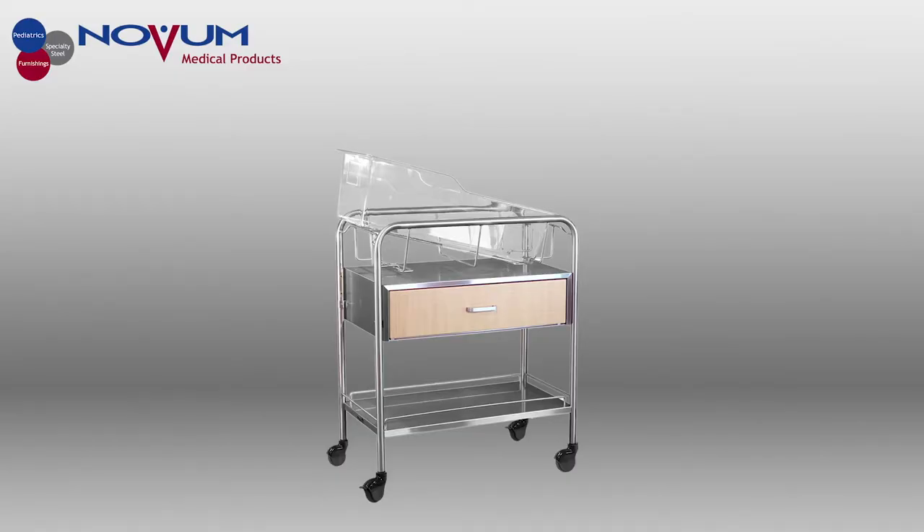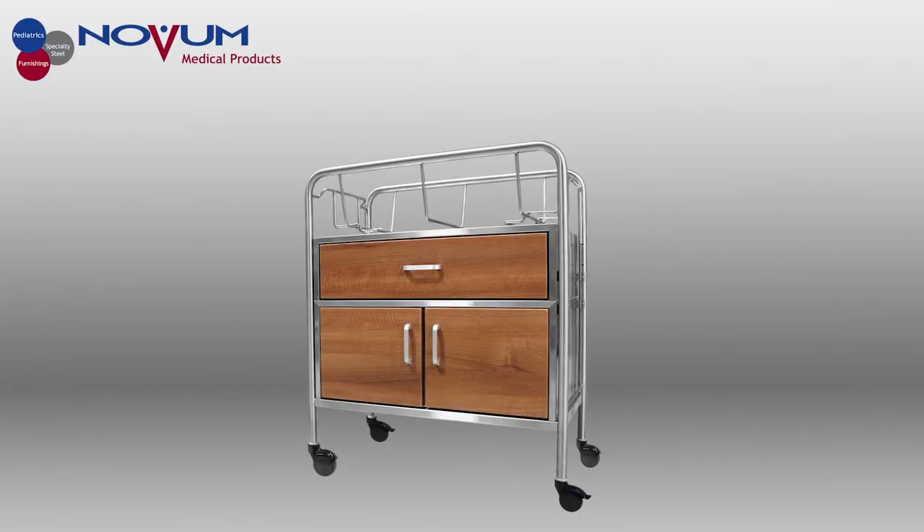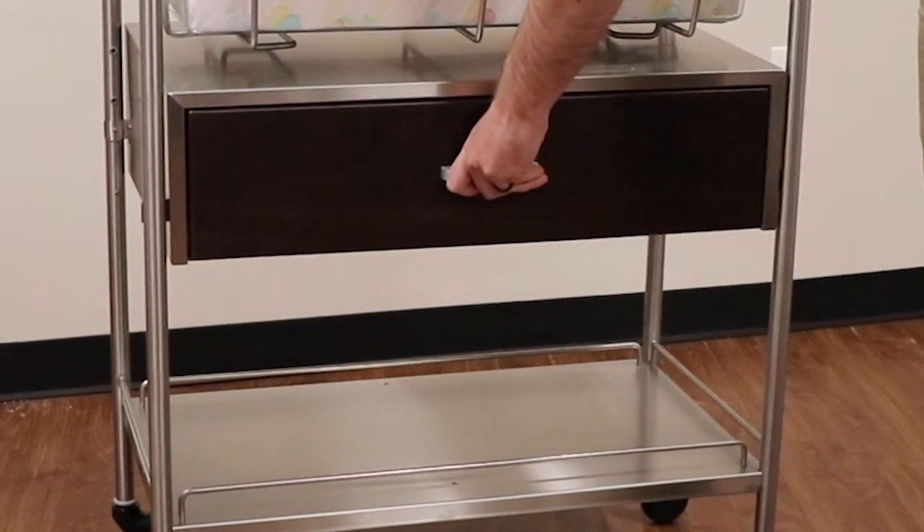Several configurations are available which include bassinets with a drawer and bottom shelf, a drawer and a 12-inch closed cabinet, just a closed cabinet, an open cabinet, an end drawer, and a bassinet with an open bin.